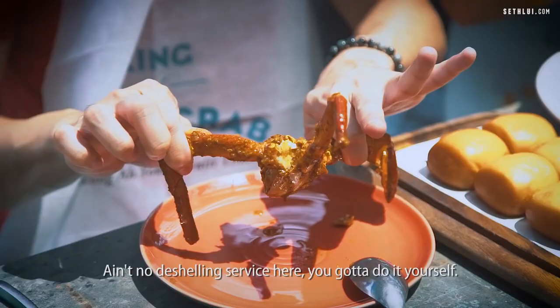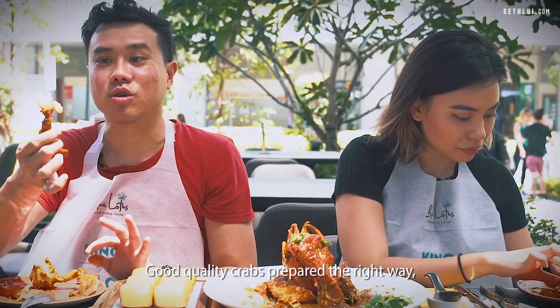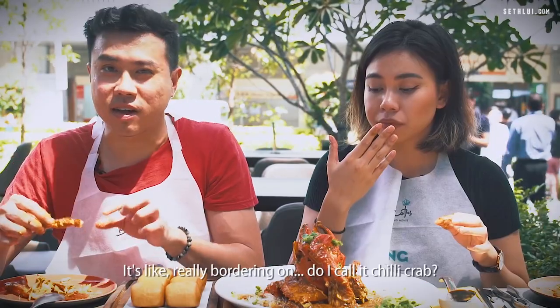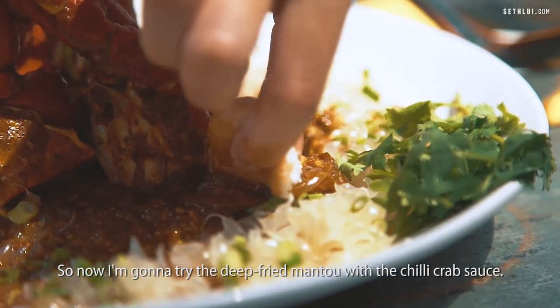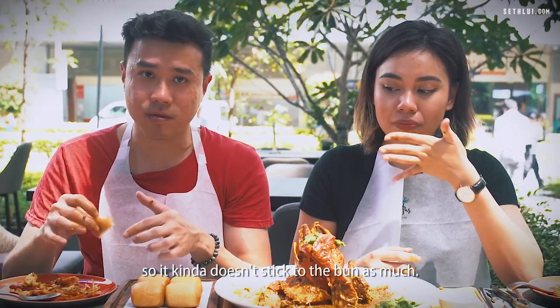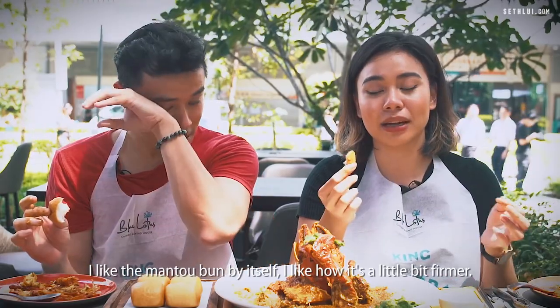There's no de-shelling service here — do it yourself. I like how the meat tears out from the shell. Good quality crabs prepared the right way; when you tear out the leg, you can actually tear out the meat from the chamber itself. Very sweet flesh, it tastes good. It's a very unique sauce, really bordering on — do I call it a chilli crab or a sambal crab? Now I'm going to try the deep fried mantou with the chilli crab sauce. Because the sauce is not as starchy as other places, it kind of doesn't stick to the bun as much. The sauce and the mantou don't really go together.